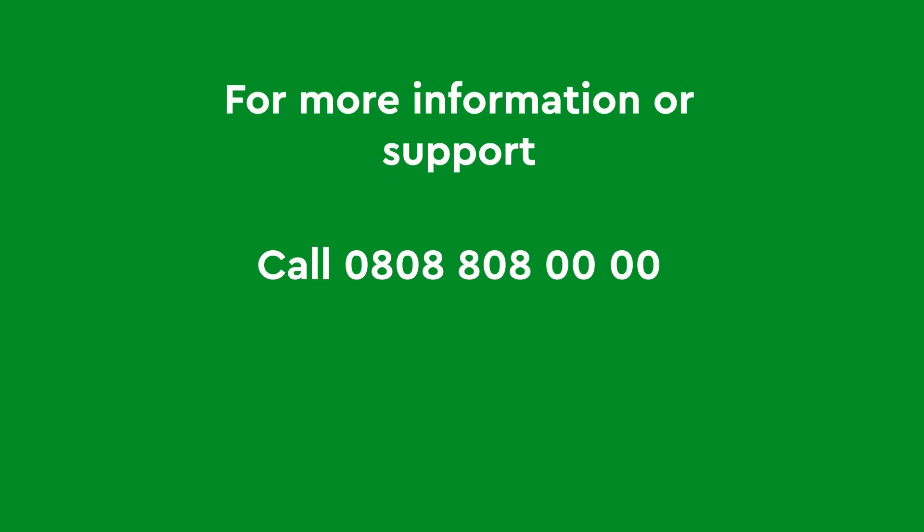For more information or support, call 0808-808-0000 or visit macmillan.org.uk. If you found our conversation on breast cancer insightful, helpful, or useful, please don't forget to hit the subscribe button, like this video, and share your thoughts or questions in the comments below. Thank you so much for watching.